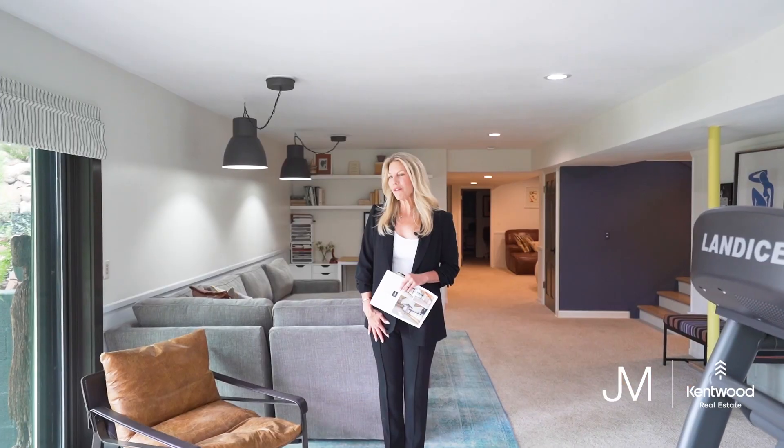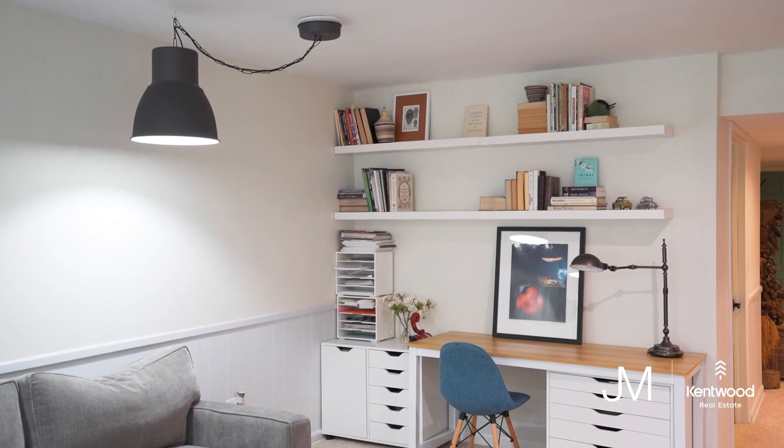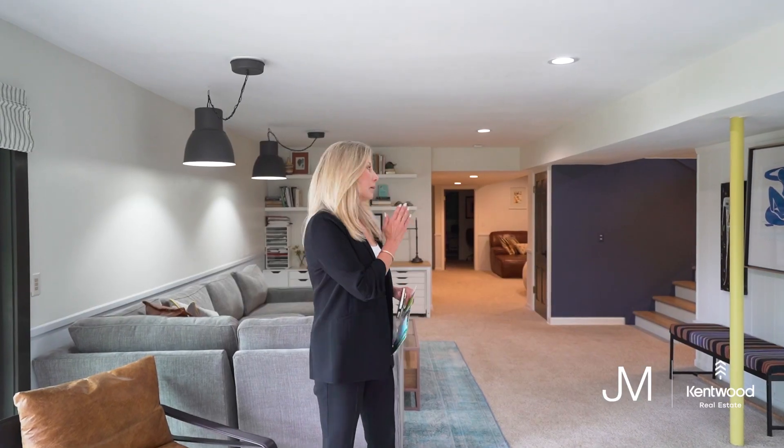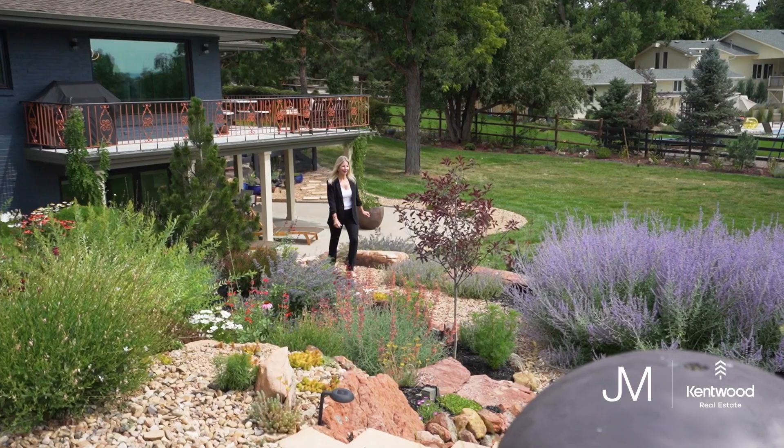We're now in the lower level walkout basement. It's fully finished, almost 1,600 square feet. We have two additional bedrooms plus a secondary family room space.